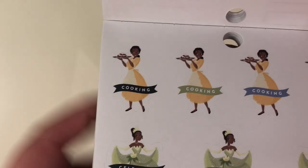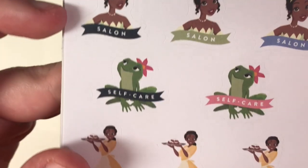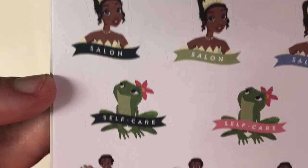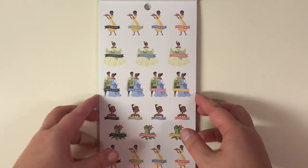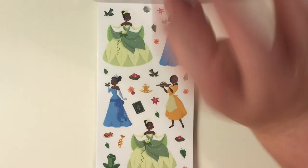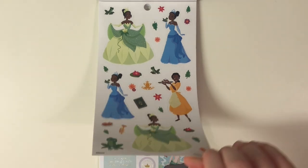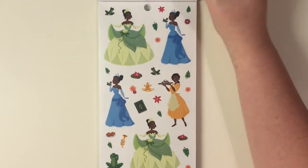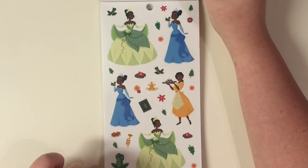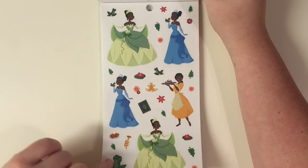Then there's a cooking sticker, 'celebrate,' 'date night' — I love these date night stickers, I need to find myself a boyfriend just so I can use them! 'Salon,' 'self-care,' and 'market' — so cute. Then we have Tiana on a clear sticker page. You only have one clear page of her and you have the frog with a little trumpet.